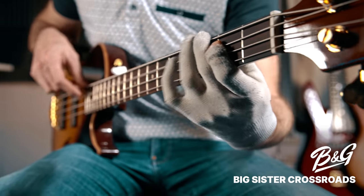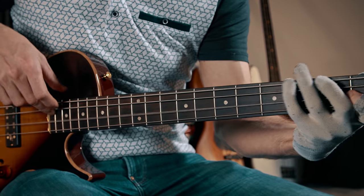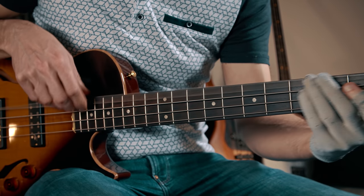Next up, we've got this beautiful semi-acoustic bass from B&G called The Big Sister. These are incredible.